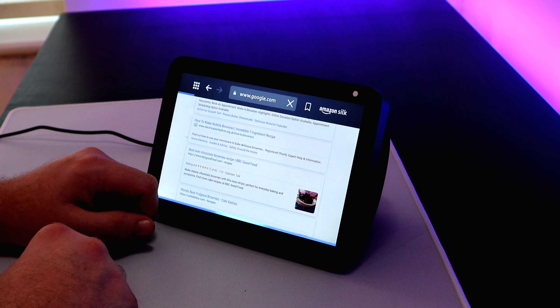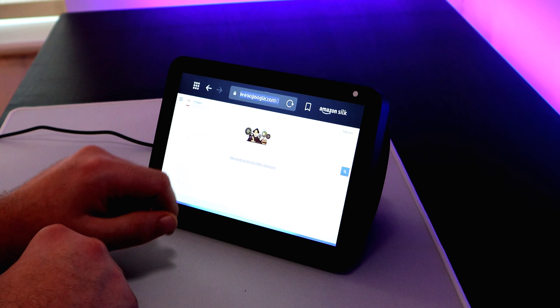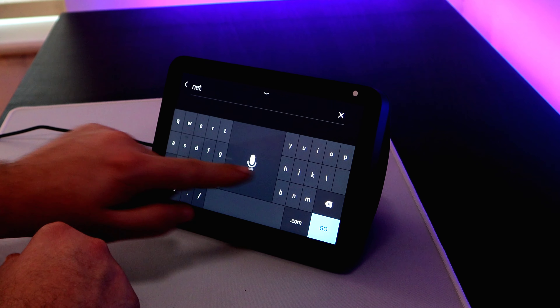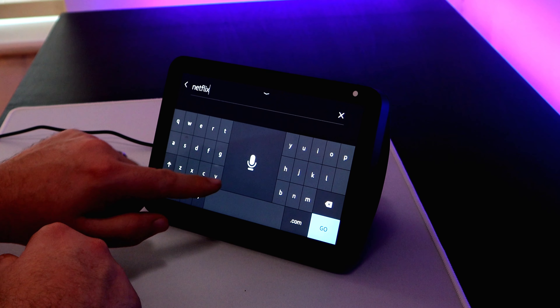So you've got the Echo Show and you're like, how useful is it? Is it a tablet? Is it just a screen? What can I do with it? Can I still watch programs? Can I still search? Well, yes and no. You can do most things, and some things you can do, but not well. But let's take a look.